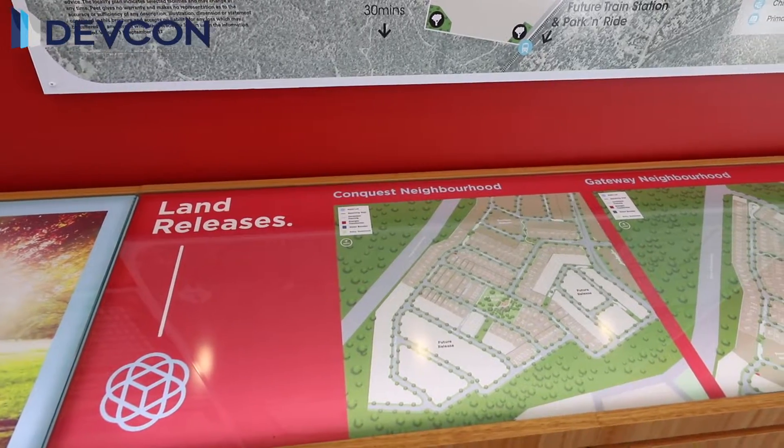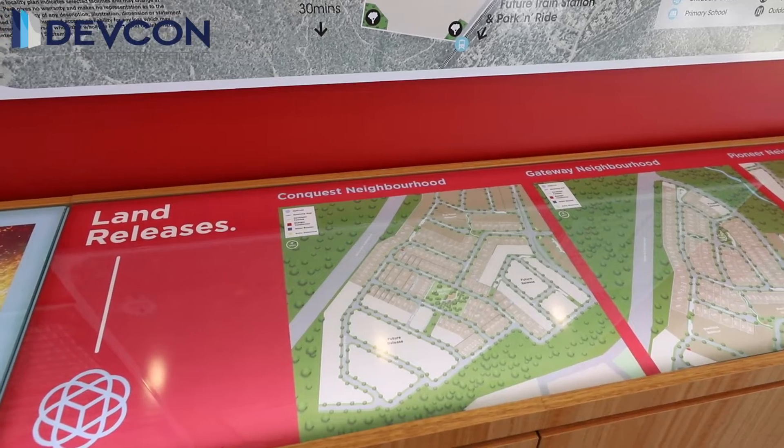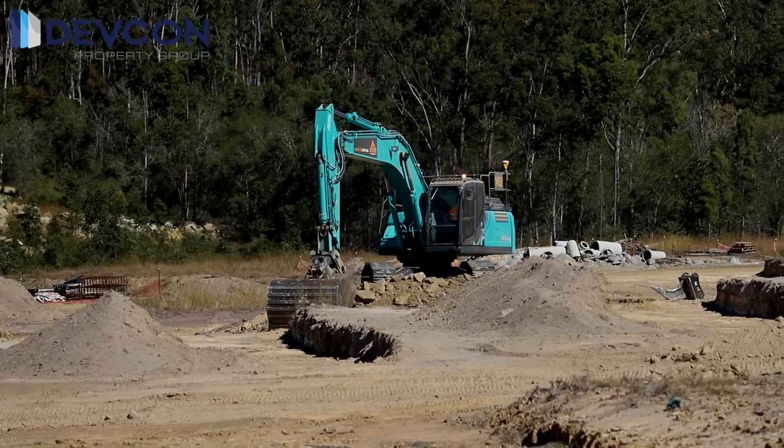As you can see, civils are well underway, and we're looking at registration in November. There's a couple of releases within this stage, and we've had a great opportunity to get a hold of some of those blocks before they're actually even released to the market.